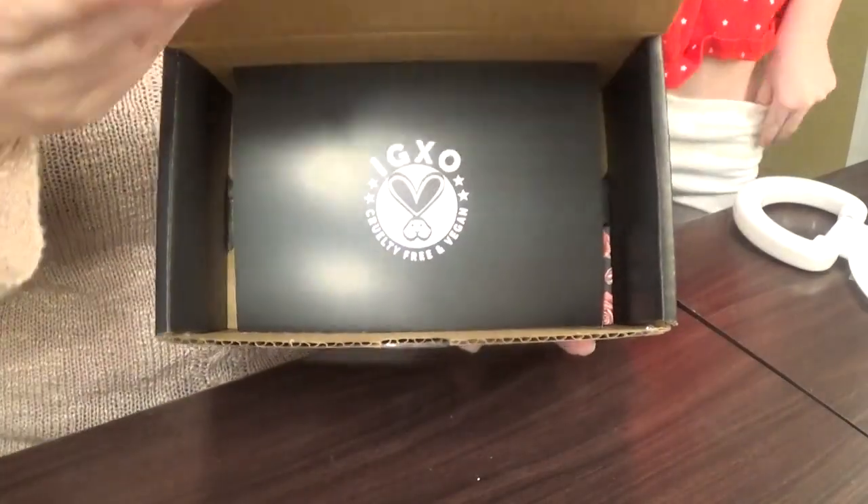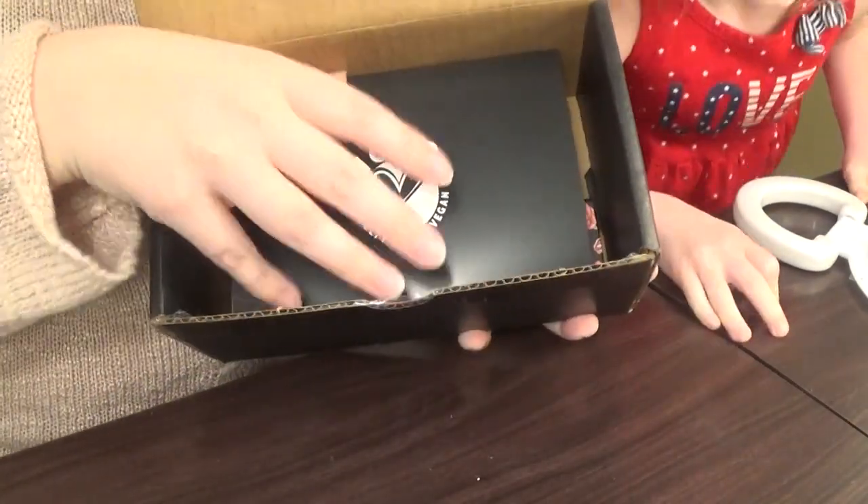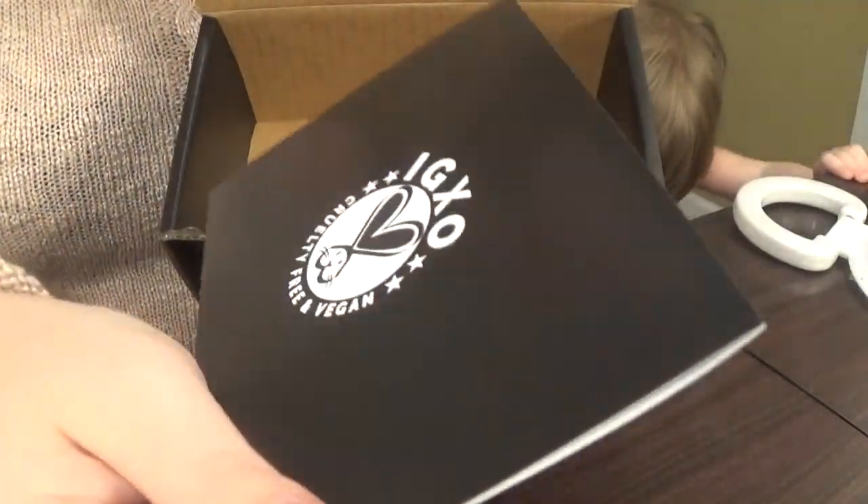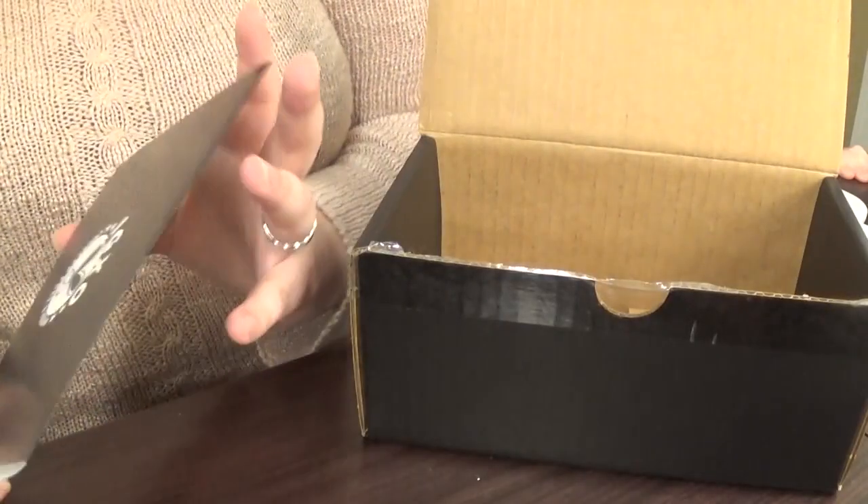If I can get it. And this is what it looks like. It comes with this card. I think that bunny is super cute. Let's open it up.